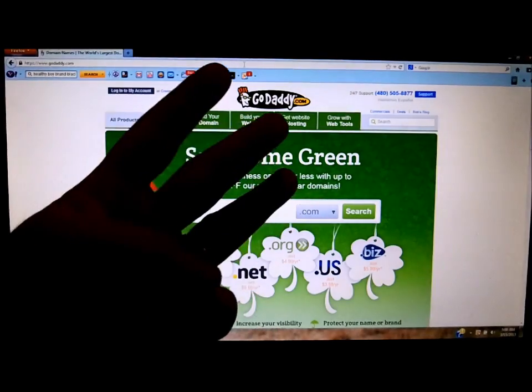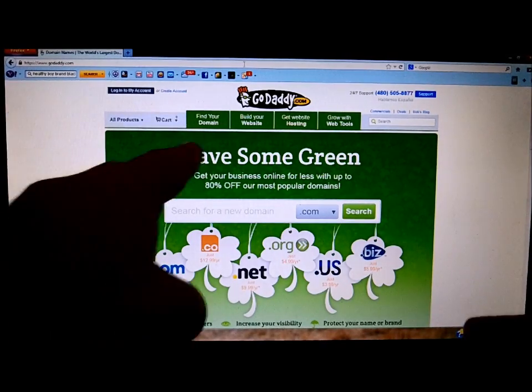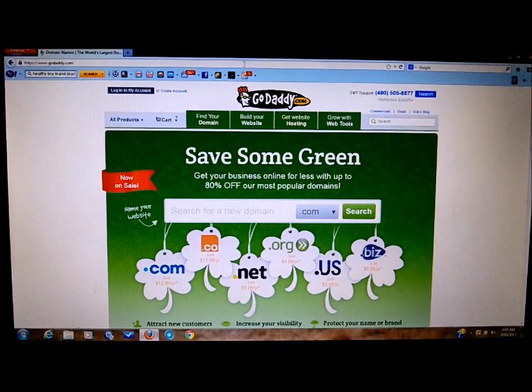This is number three in my list of ways to set up money-making on the internet, and this one is GoDaddy.com — this is where you can make your own websites.